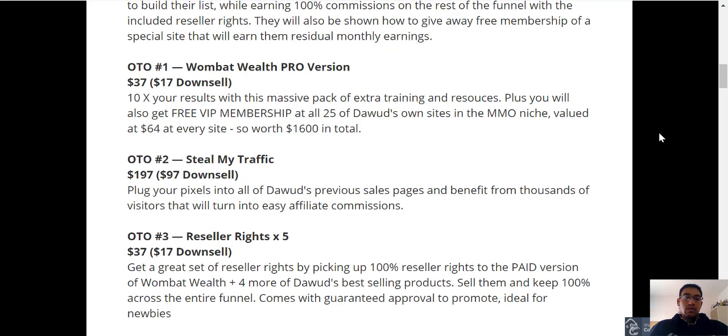Then you've got OTO1, which is Wombat Wealth Pro version, and that's going to be $37 with a downsell of $17. You can basically 10x your results with a massive pack of extra training and resources. Plus, you'll also get free VIP membership at all 25 of Dawood's own sites in the Make Money Online niche, each valued at $64 — that's worth $1,600 in total.